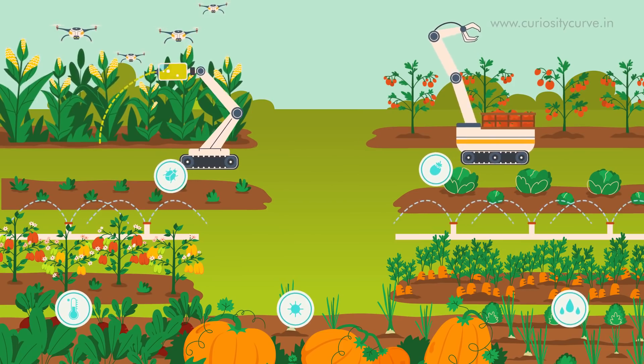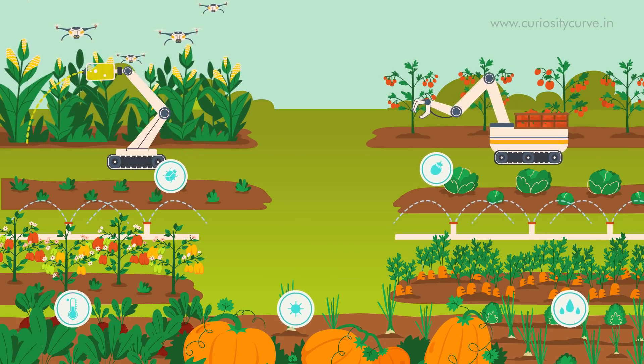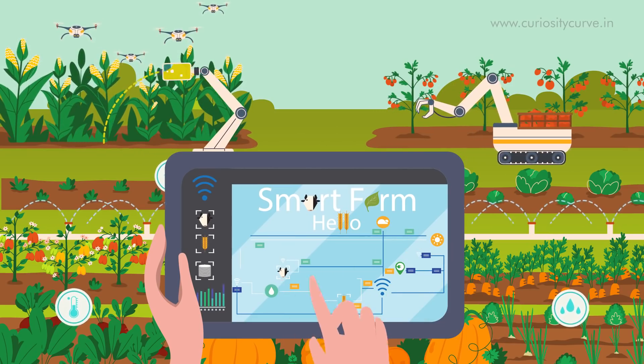This data can be leveraged to use water and fertilizer on a need basis, thereby bringing more efficiency and effectiveness. These technologies will help to produce food in a way that works with the environment rather than against it.